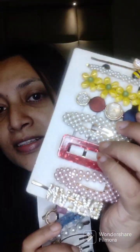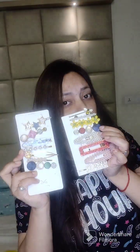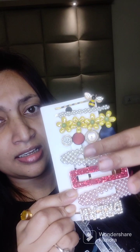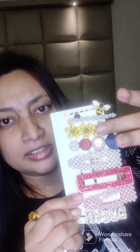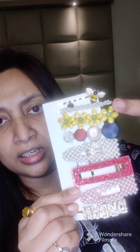This is my hair clips collection. You can see — this is the pearl, and this is a regular pearl, and this is all a design. I bought this from some malls. This was a combo.